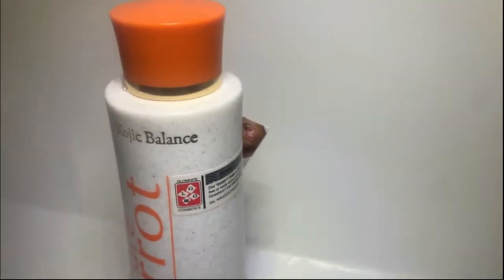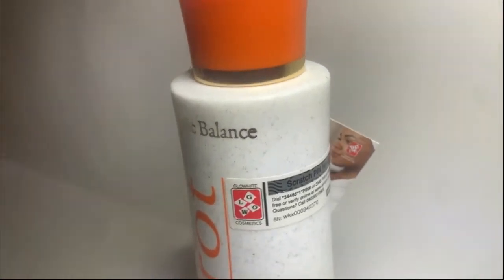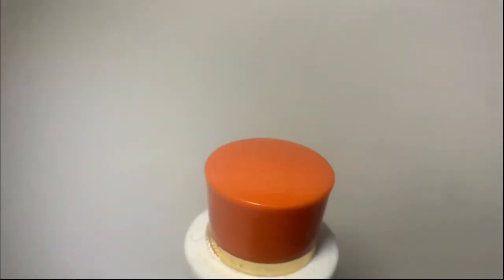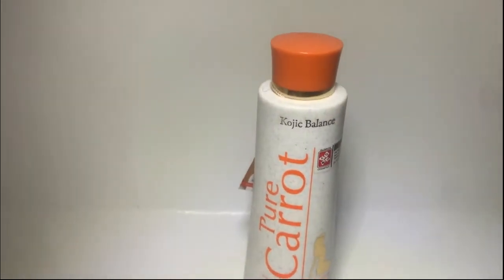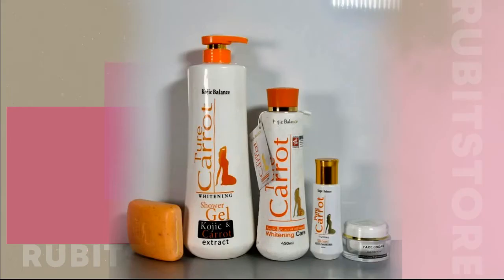Pure Carrot Whitening Lotion with kojic acid and carrot oil-based extract helps to prevent the formation of signs of aging that occur in the skin cells, revealing a brilliant glowing skin. In addition to its skin lightening abilities, Pure Carrot Whitening Care with kojic acid softens and gives the skin a uniform fair tone and smooth skin.